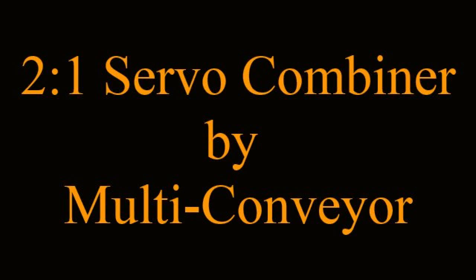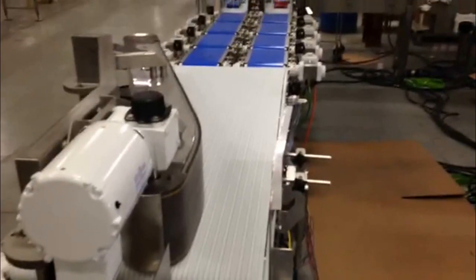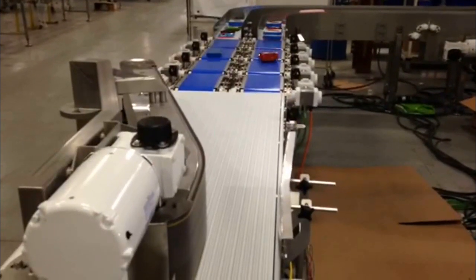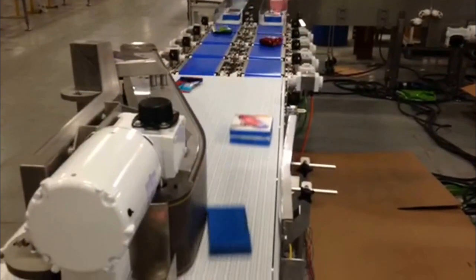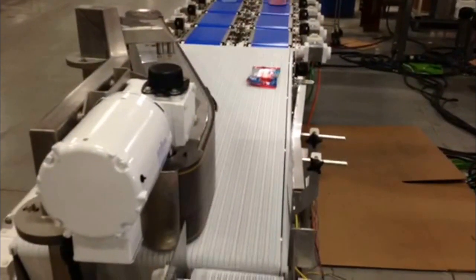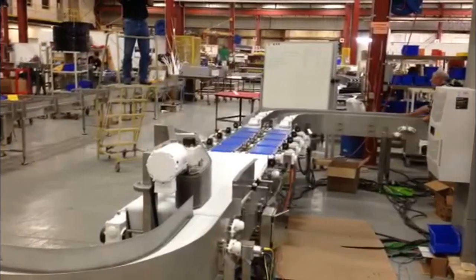2-to-1 servo combiner by Multiconveyor. Multiconveyor recently built this 2-to-1 servo combiner to transport polybags of food product that discharge from two customer-supplied wrappers at 90 bags per minute. Products then combine into a single lane at 180 bags per minute for delivery to the customer's secondary packaging equipment.